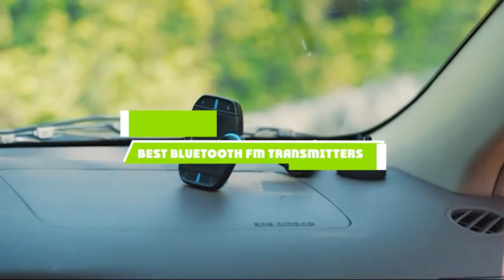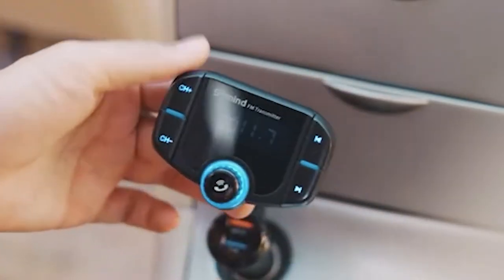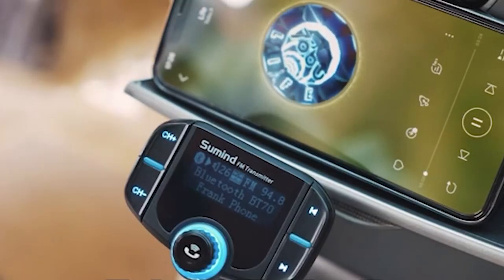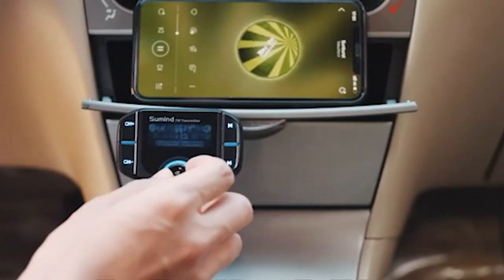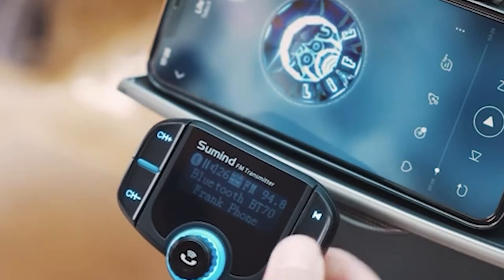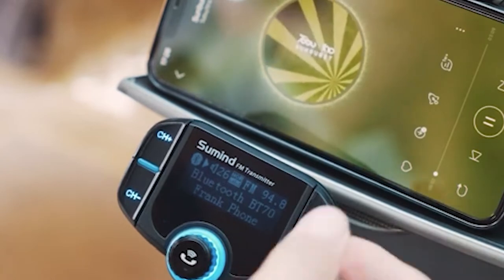If you're looking for the best Bluetooth FM transmitters, here's a list you must see. We made this list based on our personal preference and sorted it based on features, prices, quality, durability, and reputation of the manufacturers and customer feedback. We've also included options for every type of customer, so let's get started.